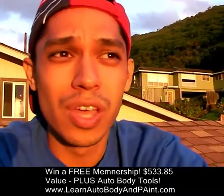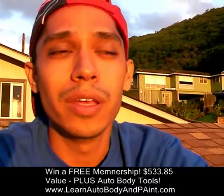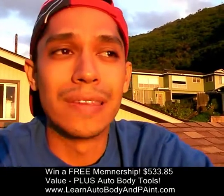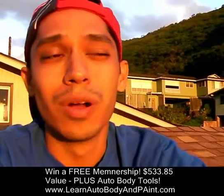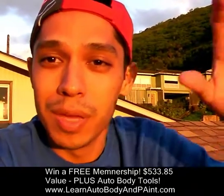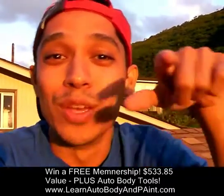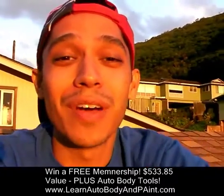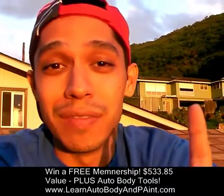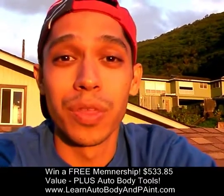I'm going to post a video — it might be this one or another — and send you a link. You'll go to my blog and write some comments. I'm going to pick some people from the blog, so you might be the lucky winner. You might get the course for free — and I'm not charging $585; that's just what it's really worth.